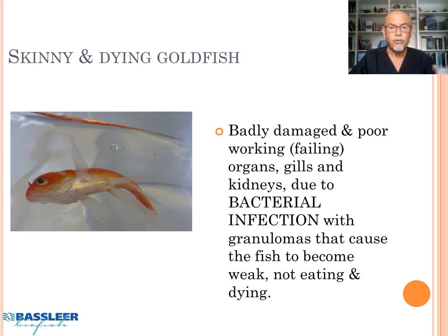Our conclusion was that the badly damaged fish had poorly functioning or failing organs — gills and kidneys — due to a bacterial infection with granulomas. So the fish start to weaken, stop eating, and die.